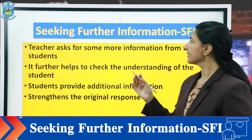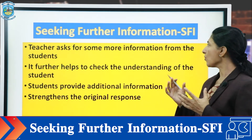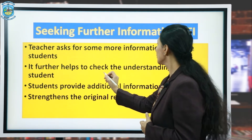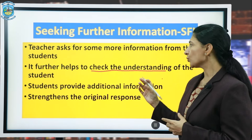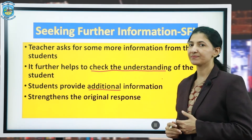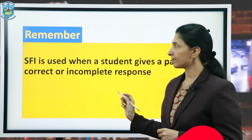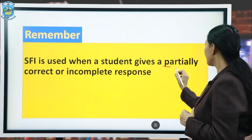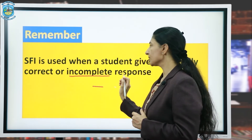The second component is seeking further information. The teacher asks for some more information from the students to further check their understanding. Students provide additional information, and this strengthens the original response. Always remember, SFI is used when a student gives a partially correct or incomplete response.